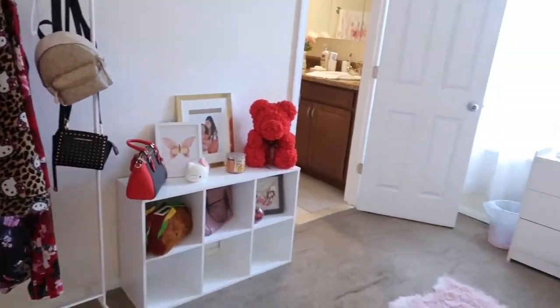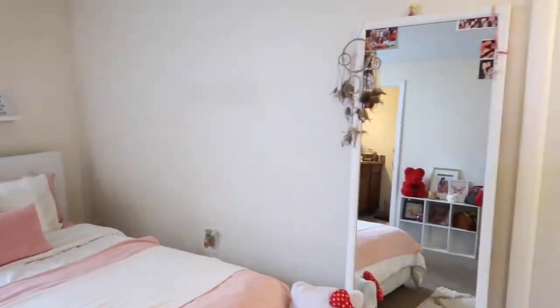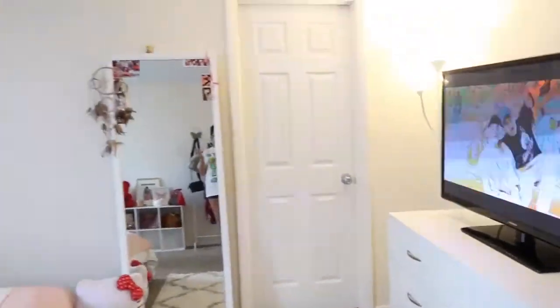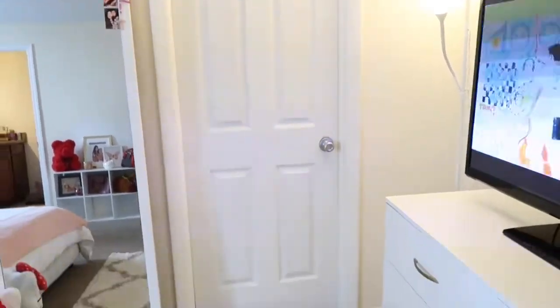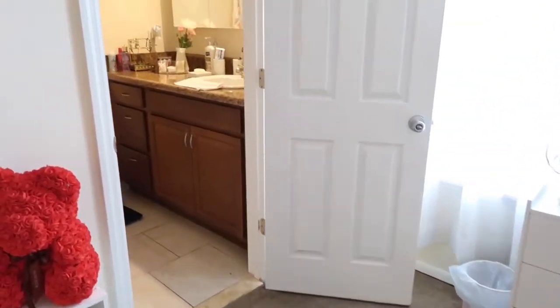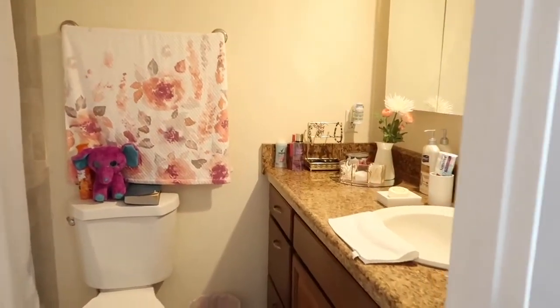That's pretty much my room — it's not the best, but right now I think it's pretty cute for what it is. That's my closet door, however I will not show you what's in there because it's a disaster. We have a bathroom in our room and I also have a guest bathroom, but I'll show you guys later.